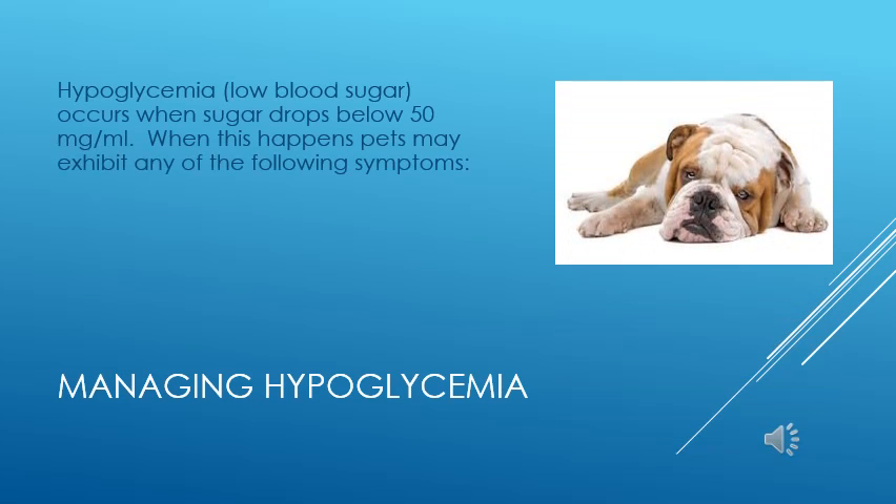Hypoglycemia means low blood sugar, and it occurs when the blood sugar goes below 50 milligrams per mL. Since the brain needs glucose to function, the symptoms we see are related to brain dysfunction and include weakness, disorientation, unusual vocalizations, excessive sleeping, and seizures.